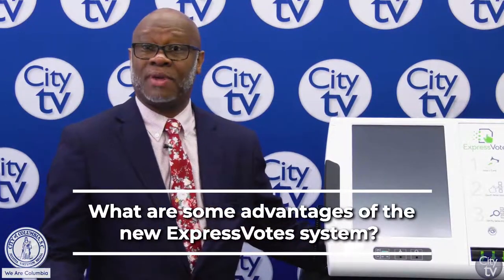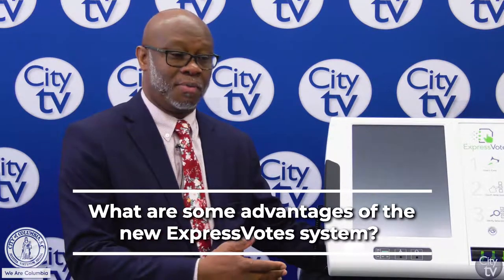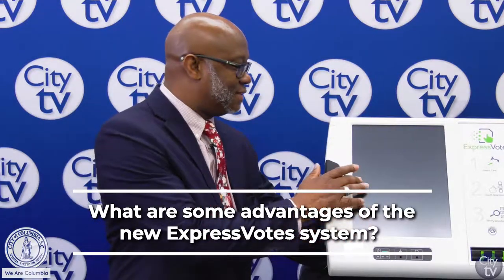We don't have to go through as many steps to calibrate it like we did in the past, and we don't have to have as many poll location technicians come out to do the calibration testing on the screen.